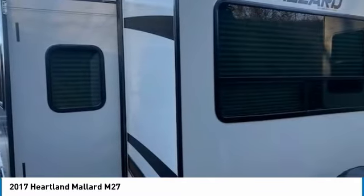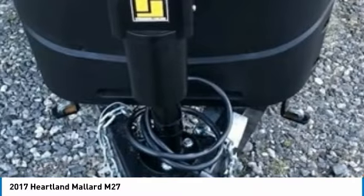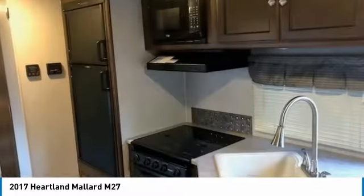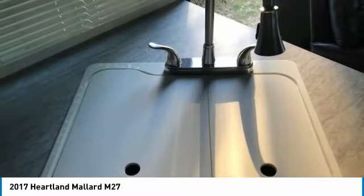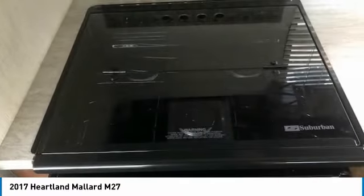It has been outfitted with one power retractable slide-out, one power retractable awning, as well as electric front jacks. This impressive travel trailer has been very well maintained and only used twice, which has enabled its showroom-ready condition.